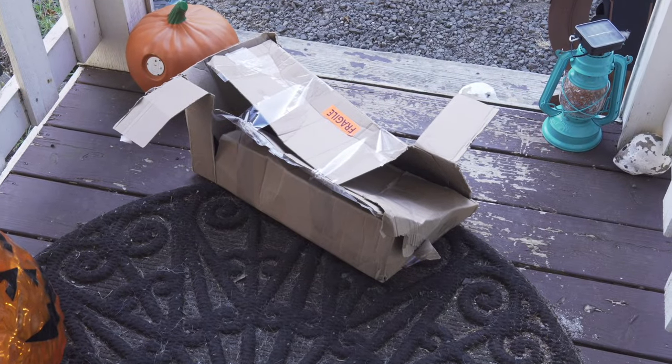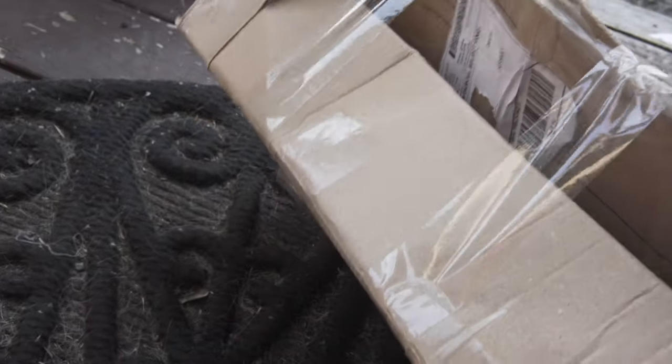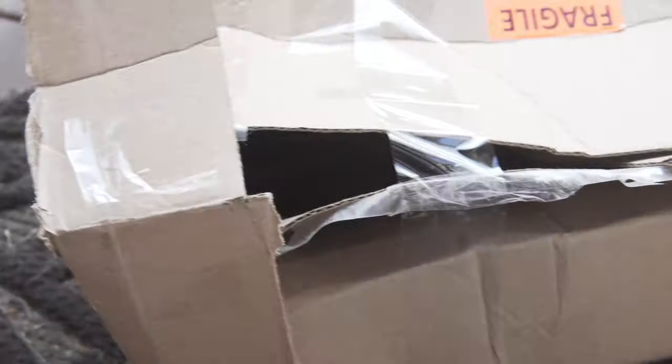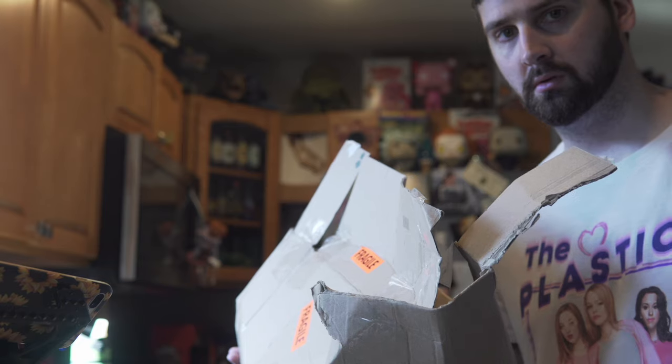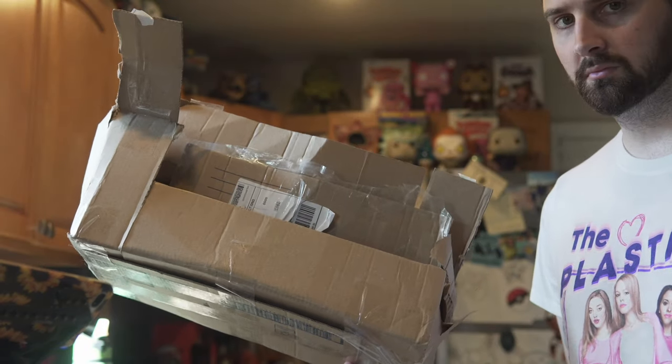Are you kidding me? Did the driver run it over? Did he just drag it behind the truck and then launch it at my front door? This is not right. This thing is annihilated. Well, I just hope the stuff inside is okay.